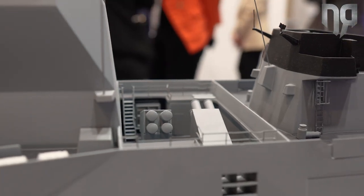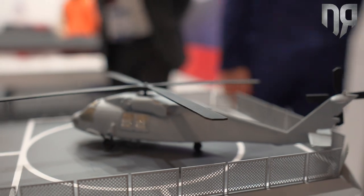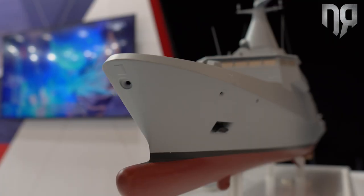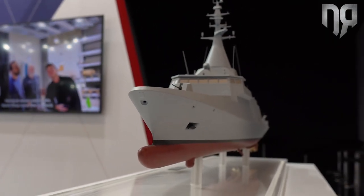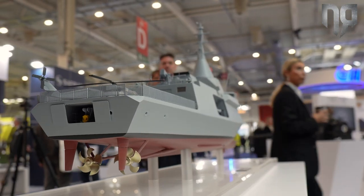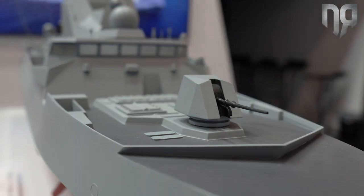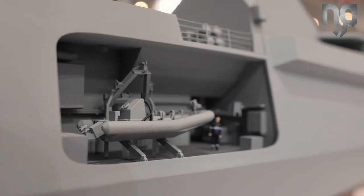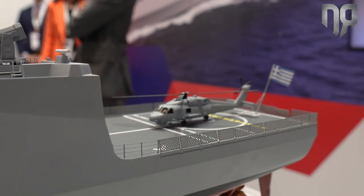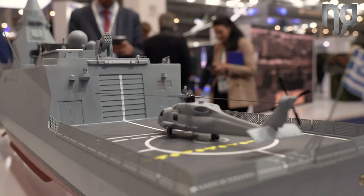Within this corvette, you find the ability to cope with all kinds of warfare. Anti-air warfare with a rotating 3D radar integrated in the single mast, combined with a vertical-launched MICA missile, conferring an ability for local area air defense. This is also complemented by a comprehensive EW suite, also integrated within this single mast.